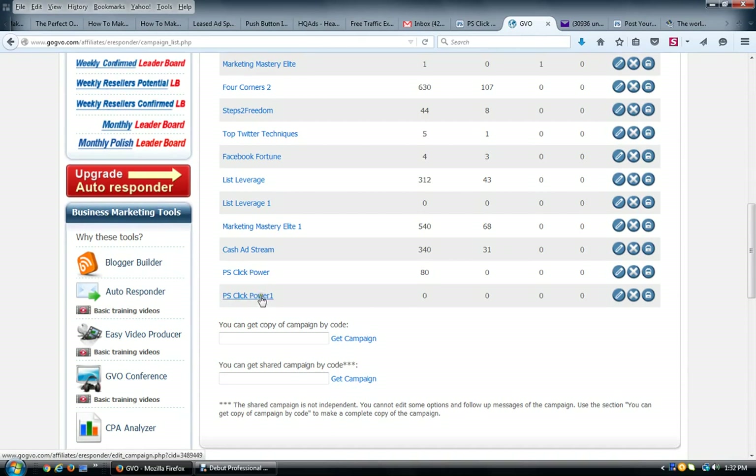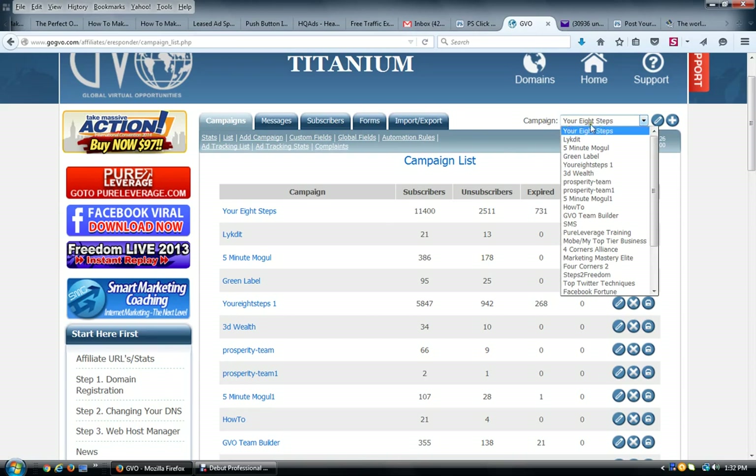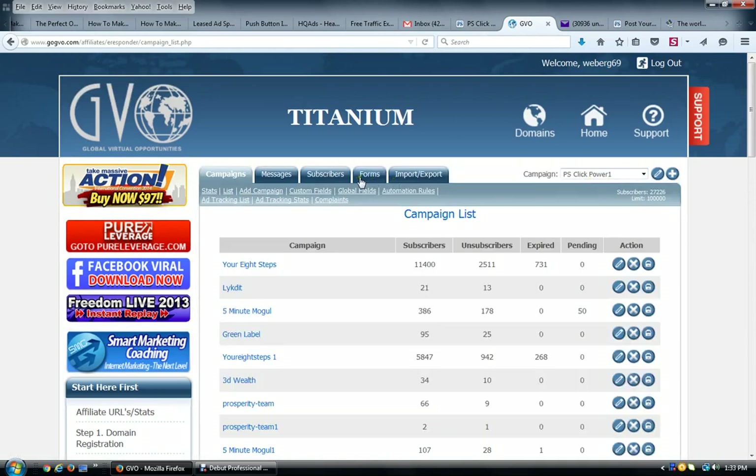That's how you set up a campaign — very simple. Many of you have already gotten a campaign set up because you're following along in Marketing Mastery or your Eight Steps using your GVO or Pure Leverage autoresponder. You can also just use an existing campaign like your Eight Steps campaign or Marketing Mastery campaign. Now that you have the campaign set up, scroll to that campaign in the drop-down menu and go to 'Forms.'